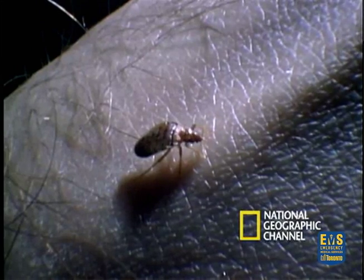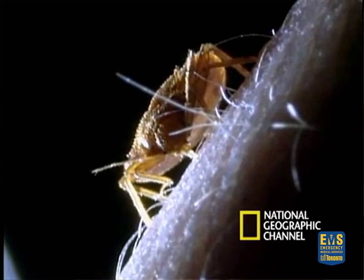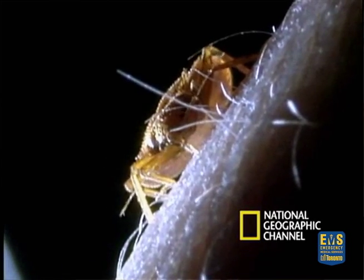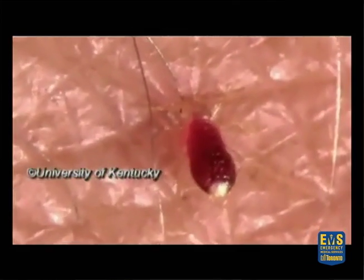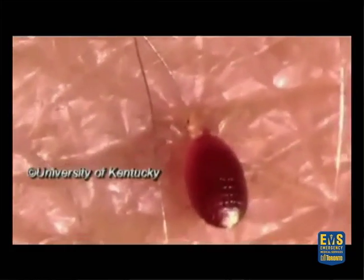Currently all scientific evidence points to bedbugs not transmitting any communicable disease. They can't transmit hepatitis B, HIV, or hep C. One reason has to do with how bedbugs feed — a bedbug will feed off a person, then go off to digest its meal. It doesn't keep eating. The other reason is that bedbugs don't have the viral antigens within their body that allow those viruses to replicate.